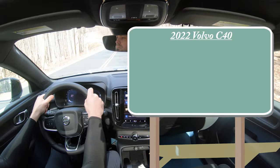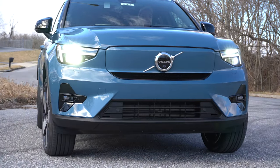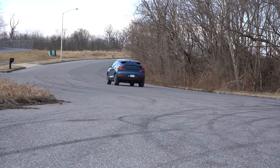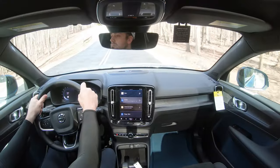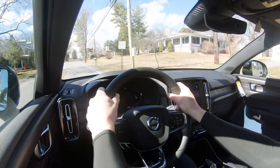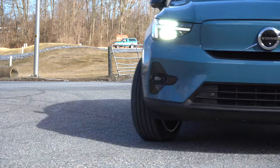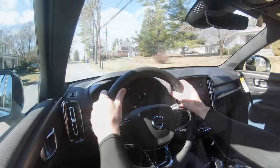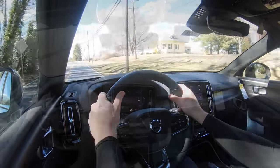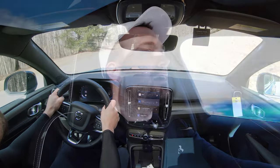MSRP for the C40 starts at $59,845. Power comes from dual electric motors — one in the front, one in the back — producing 402 horsepower and 487 pound-feet of torque sent to all four wheels. Zero to 60 comes in at approximately 4.3 seconds with a range of 225 miles. The warranty is four years or 50,000 miles bumper-to-bumper, but the battery is warrantied for eight years or 100,000 miles. You also get complimentary maintenance for three years or 36,000 miles.